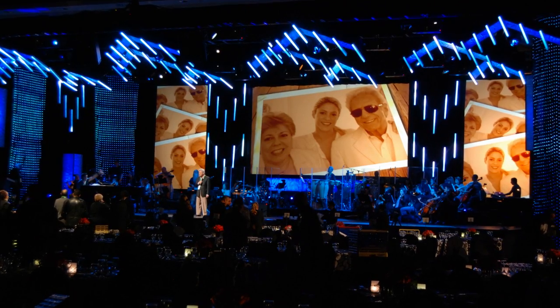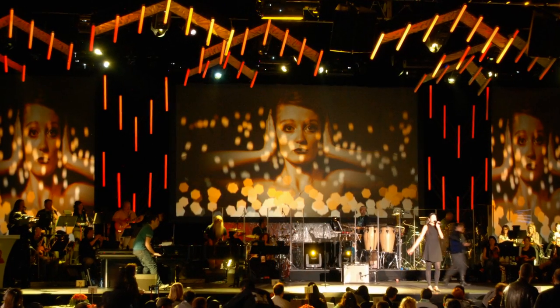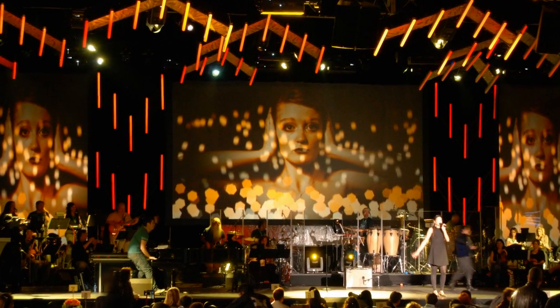Every year we work on the Latin Grammys. The look for the Latin Grammys is the biggest thing. We need concert level audio but we need to hide the PA system.